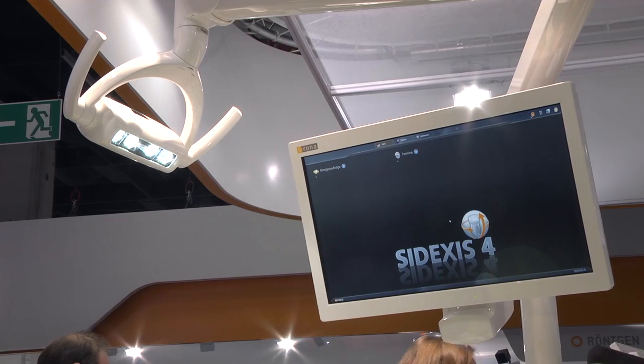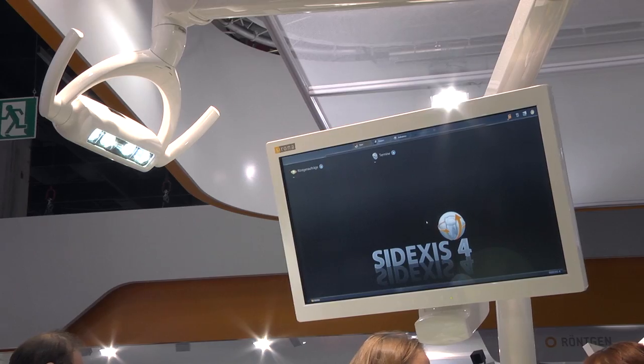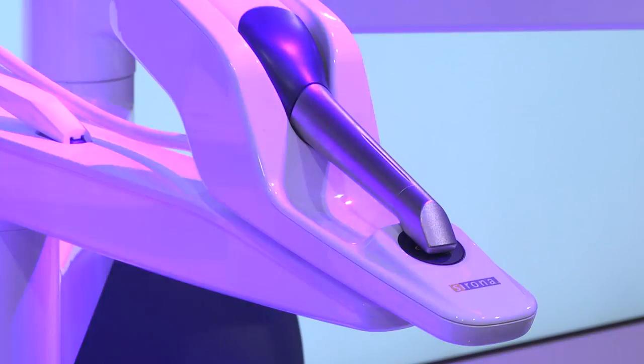With SIDAXIS 4.0, the individual treatment position can be saved individually. Another innovation is the integrated CEREC AI.